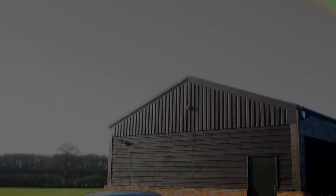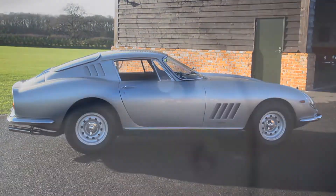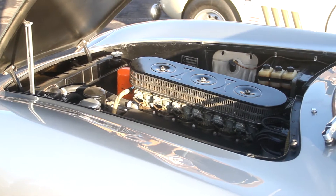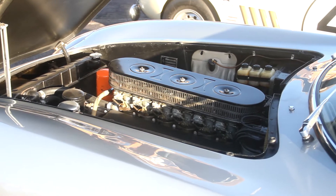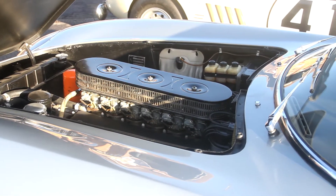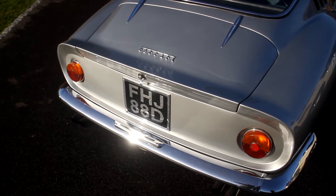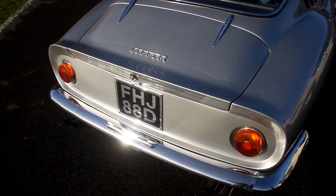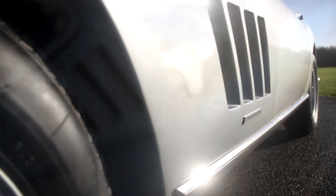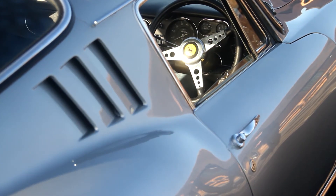The 275 GTB2, the silver car, is an alloy bodied car in very original condition. The interior is still the interior that was delivered by the factory in 1966, when the price incredibly was £5,311, 18 shillings and 9 pence, and that was on the 9th of February 1966. Being right-hand drive, it's extremely rare — I believe there were only six cars built in alloy in right-hand drive.